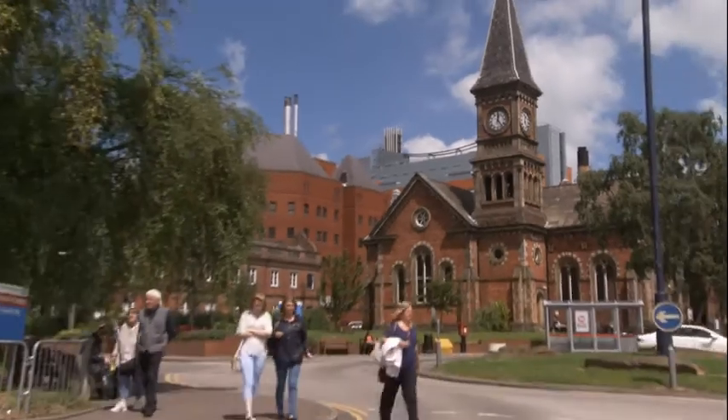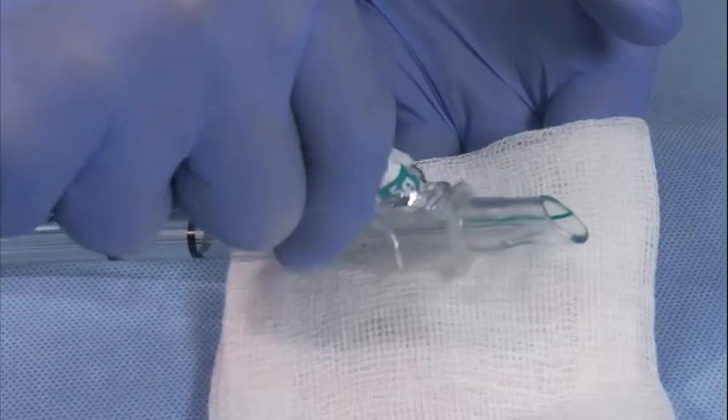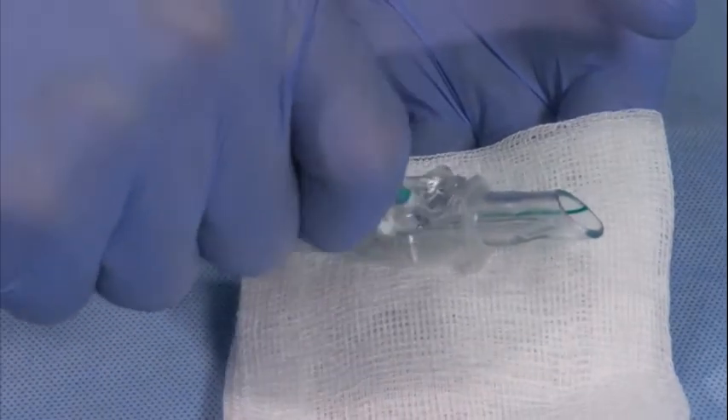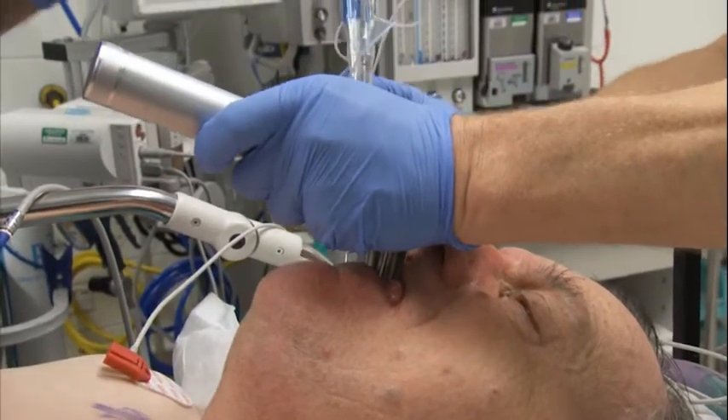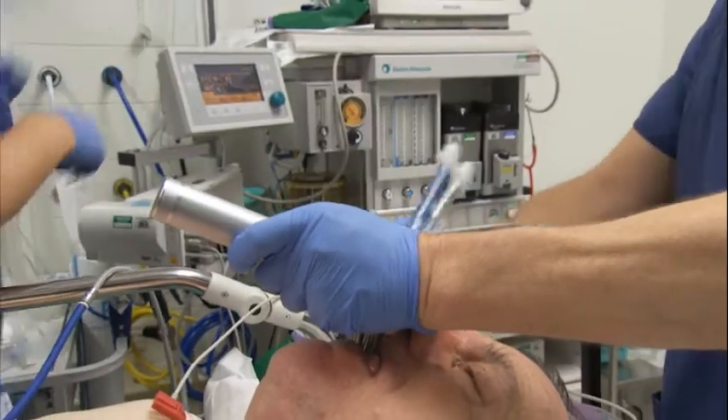In anaesthetics, OptiLube makes a whole range of equipment easier to use. I use lubricating jelly to aid the passage of various bits of equipment into their correct position. It makes passing nasal tracheal tubes more straightforward.